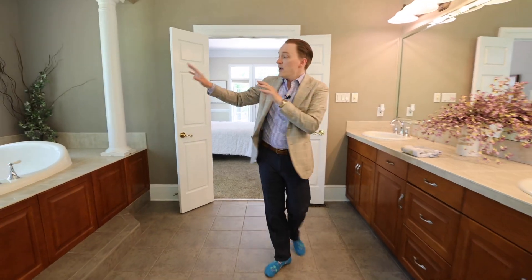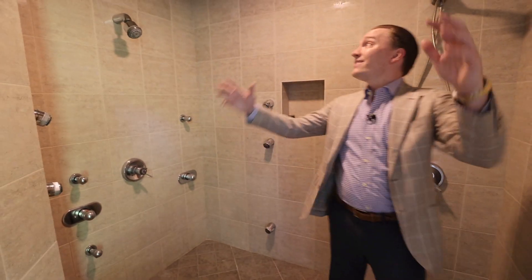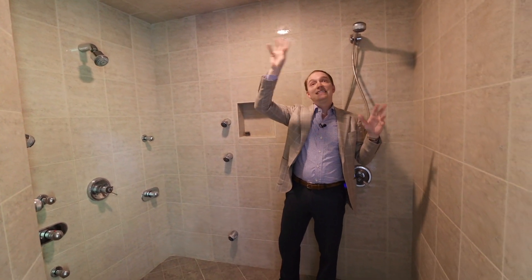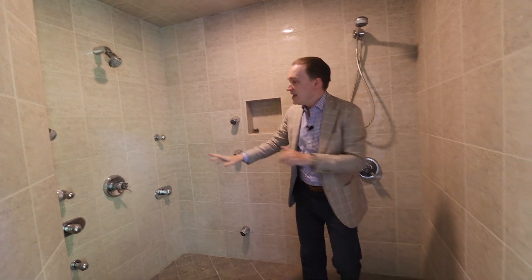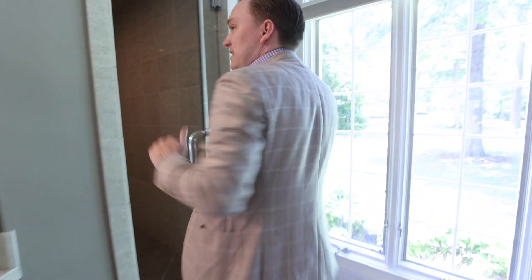Check out this bathroom — we've got double sinks, custom cabinetry, and a built-in soaker Jacuzzi tub where all the jets do work. Look at the shower: it's tile all the way to the ceiling. You have multiple fixtures plus a steam shower with a nice bench, so you can get in in the morning, turn the steam shower on, and completely close yourself off.